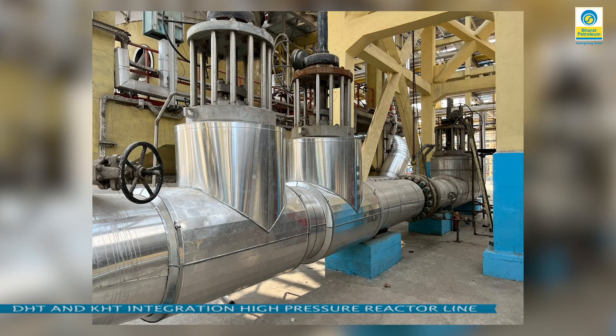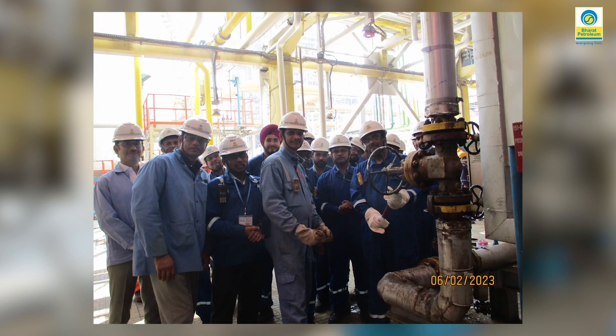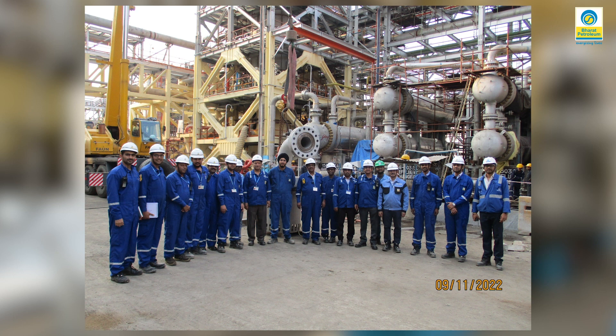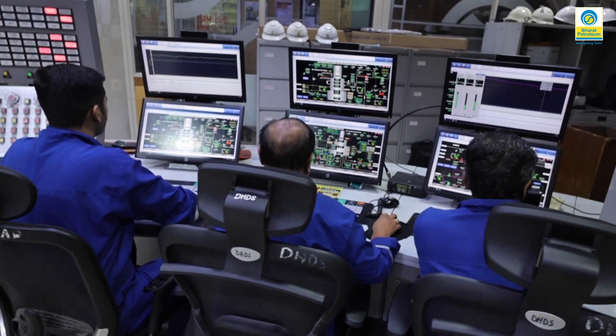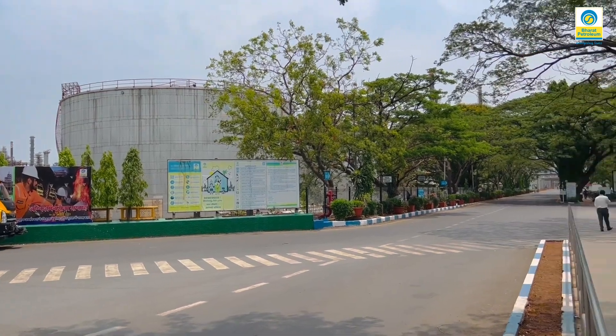BPCL MR is the industry leader in project execution and commissioning. This has been proved amply in the commissioning of the most modern KHT project. The 1.5 million TPA capacity of KHT was seamlessly integrated with the existing DHT unit, and all the products expected to come out of the unit have been produced successfully. This is a big milestone in the processing capabilities of BPCL Mumbai Refinery, and will go a long way in reducing the carbon footprint to achieve the company and country's vision of net zero emissions.